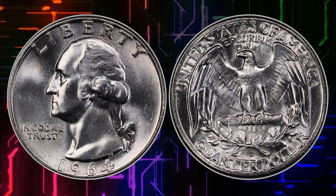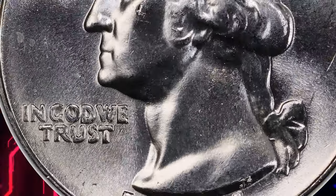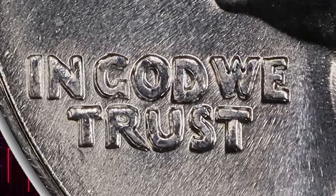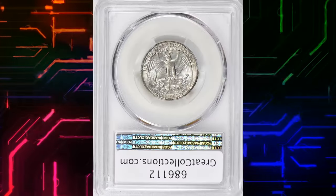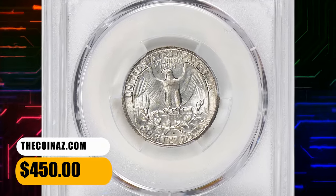Next up, we have the 1964-D Washington Quarter with a double-die obverse. This rare variety resulted from a unique minting process, leaving visible doubling on 'In God We Trust.' Check your collection for this doubling effect — it could turn your quarter into a true numismatic treasure. This MS-65 specimen ended up selling for $450 with buyer's fee.